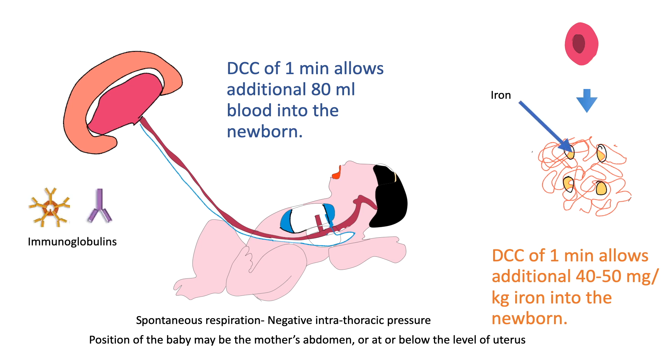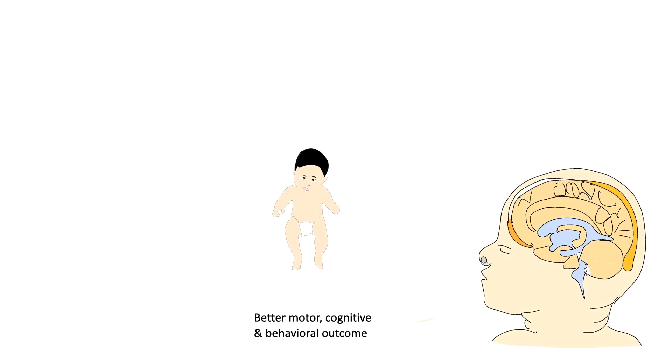Delayed cord clamping also allows additional stem cells and immunoglobulins into the baby. These infants have improved hematological status, iron profile, and reduced clinical anemia at 2 to 6 months of life. This also helps in better motor, cognitive, and behavioral outcomes in infants.